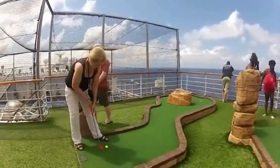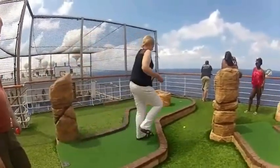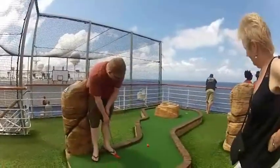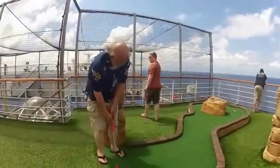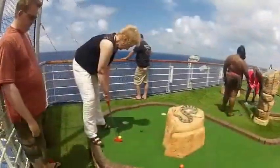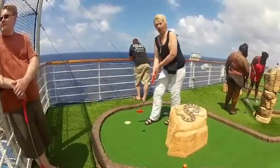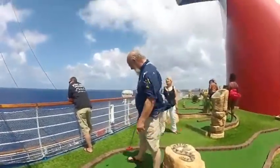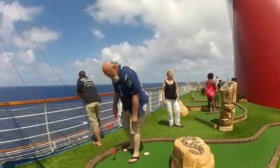We tried our hand at the miniature golf course up on the sports deck — Peggy and Chris and I. We didn't keep score, we don't know who won, but it was fun. We could blame it on the wind and the ship rolling.